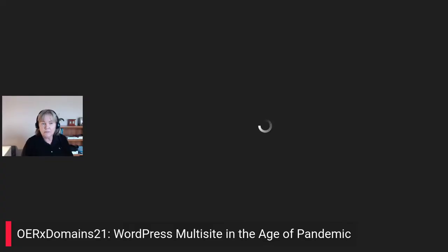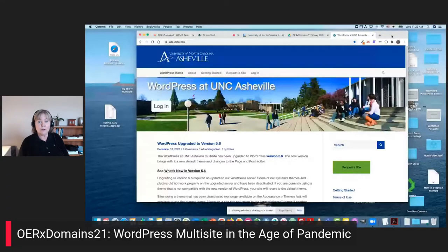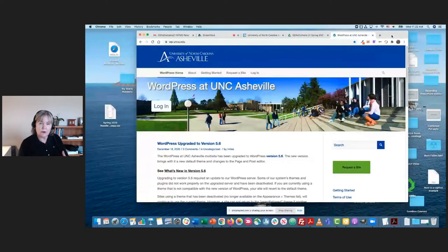Thank you, thanks for having me. Hello everybody, I'm Laurie Miles, an instructional technology specialist with the Center for Teaching and Learning at UNC Asheville. I am not a web designer or web developer — I'm an instructional technologist and designer. I want to tell you about our experience with WordPress and how successful it has been. UNC Asheville is a small liberal arts college in the UNC system, which has about 17 universities.